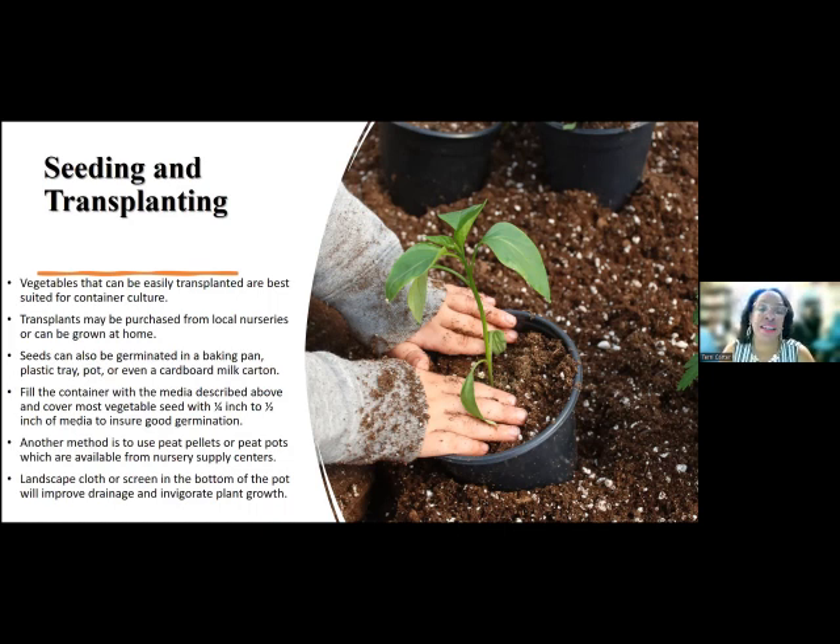Don't worry about what you're starting the seedlings in — you can start them in just about anything: a baking pan, plastic trays, pots, cardboard, milk containers. I'm really big into recycling, so anything that can have a second life, I'll try to give it one. Think about using plastic containers as your seed start. Whenever you buy salad in that big plastic container, that's a perfect container to start your seeds — you can even create a little greenhouse effect with it because it has a top. Just don't leave it out in full sunshine because it can get too hot and kill your plants.